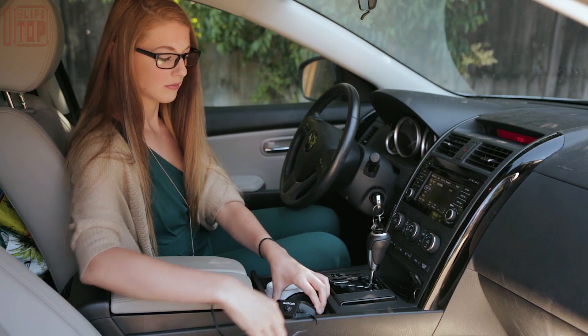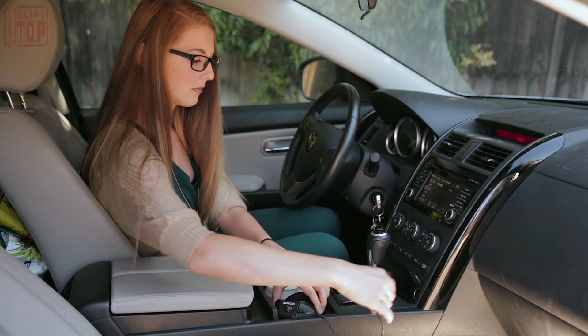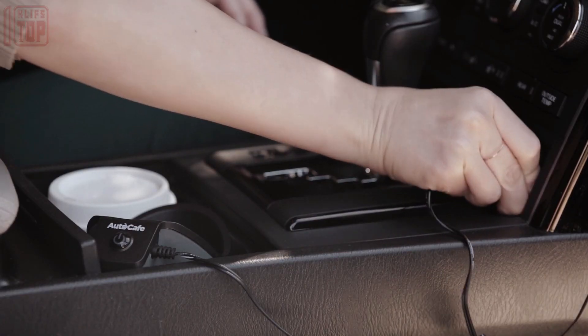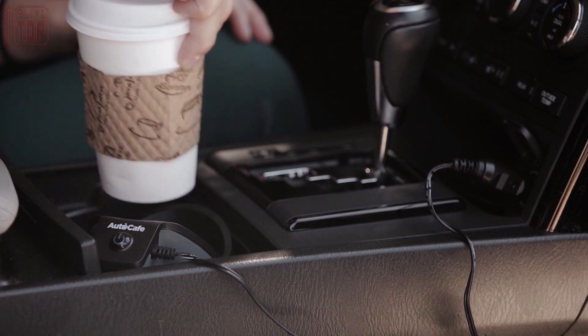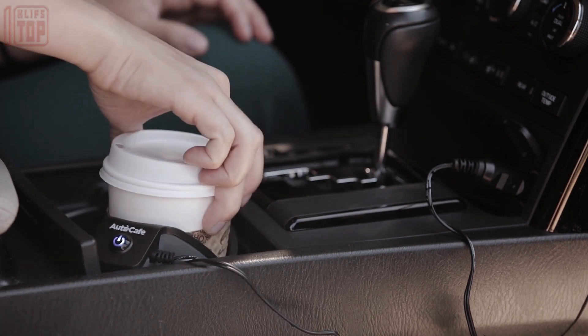No more sipping lukewarm coffee — enjoy the perfect temperature for your favorite beverage throughout your journey. With the Auto Cafe, your coffee will stay hot and enjoyable, allowing you to savor every sip without compromise.